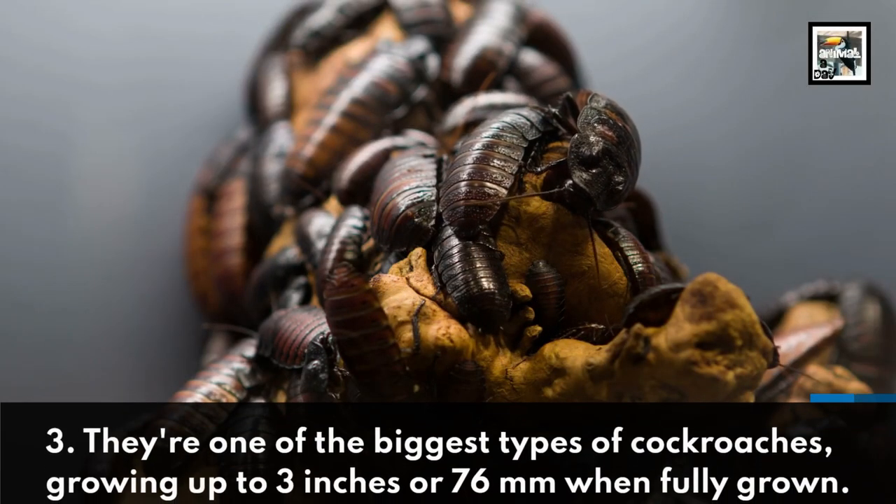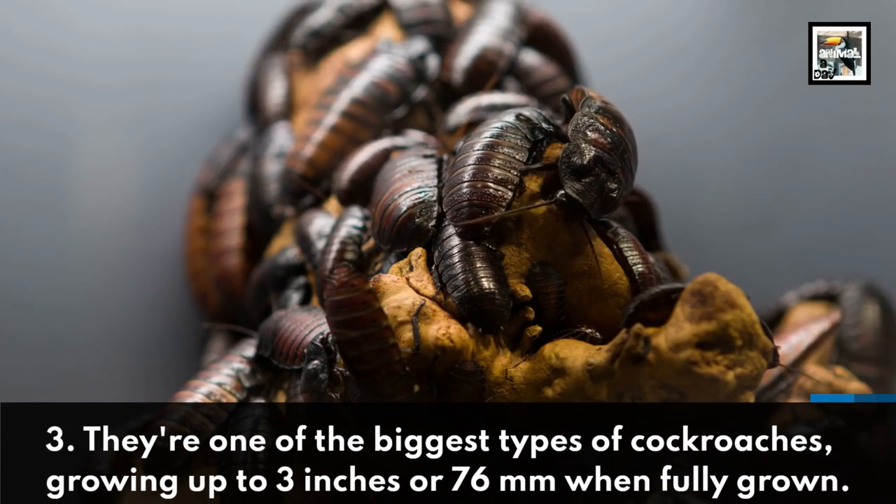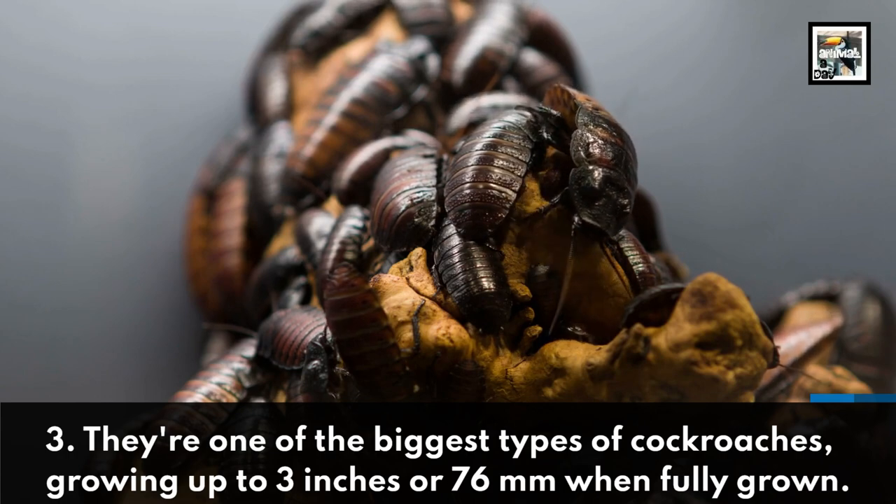Fact 3: They're one of the biggest types of cockroaches, growing up to 3 inches or 76 millimeters when fully grown.